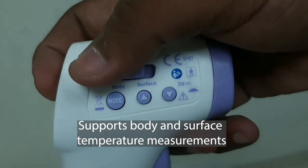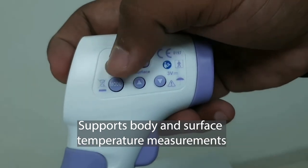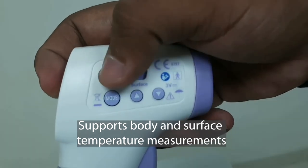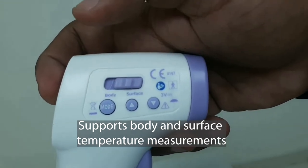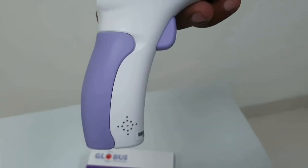One more USP of this thermometer is that it supports both body temperature measurement and surface temperature measurement. Through this button you can switch between body temperature or surface temperature modes. That's all about this IR thermometer — thank you so much for watching this video, stay safe.